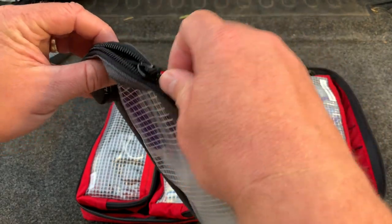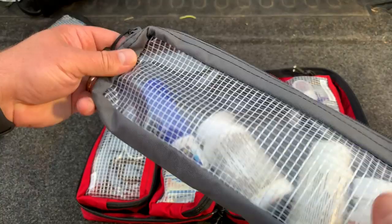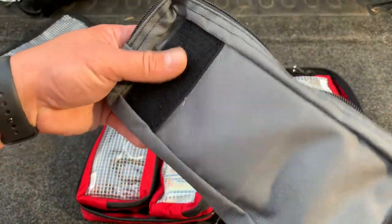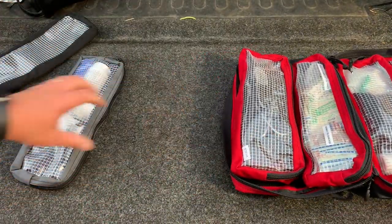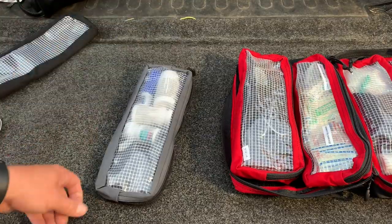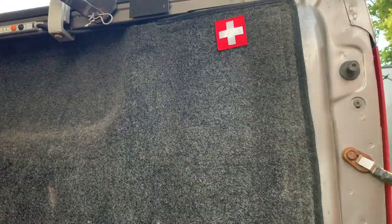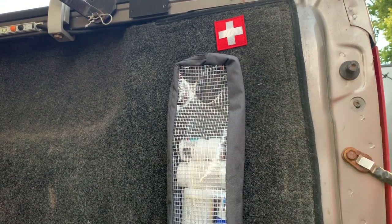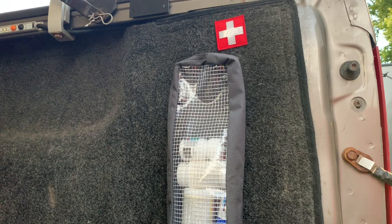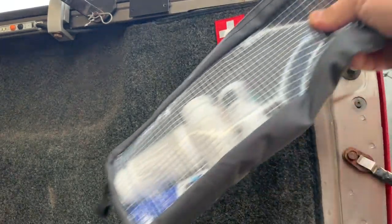The nice thing is they use YKK zippers. The zipper pulls are big, oversized — they open up really well. I love the idea of the velcro; it attaches to anything. My truck here has a fully carpeted bed, so if I stick this down, it actually sticks to my truck. I can just stick it to the inside bed of my truck and it's secured. If I need it, I'll just grab it and bring it out to anybody I need to.